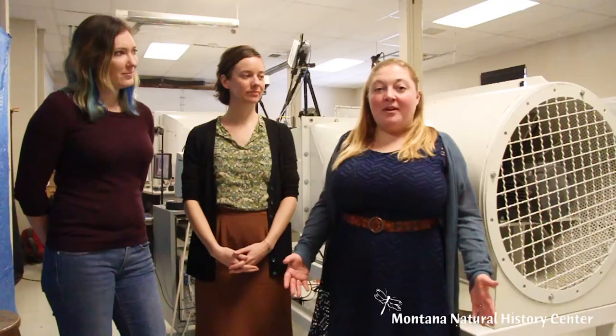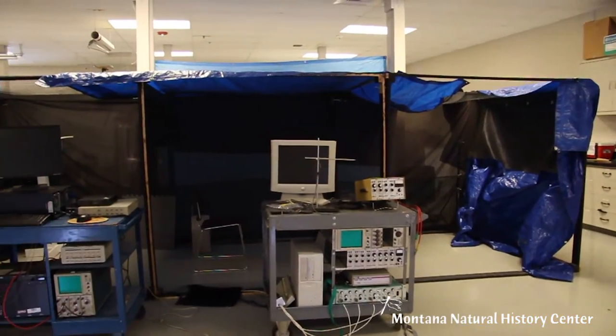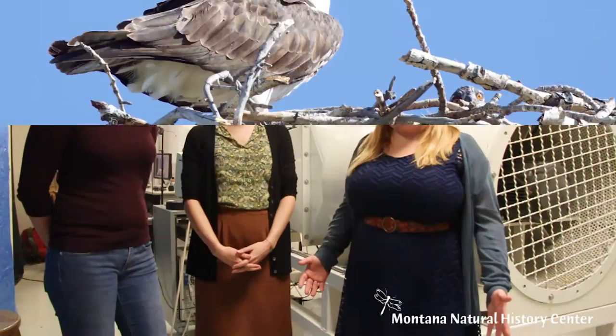Hi guys, today we are at a really cool location. We are at the research station at Fort Missoula and we're standing inside the UM Bird Flight Lab. I'm here today with Janiel Dowling who is the Wings Over Water Program Coordinator for the Montana Natural History Center and she's also a research biologist studying bird behavior.